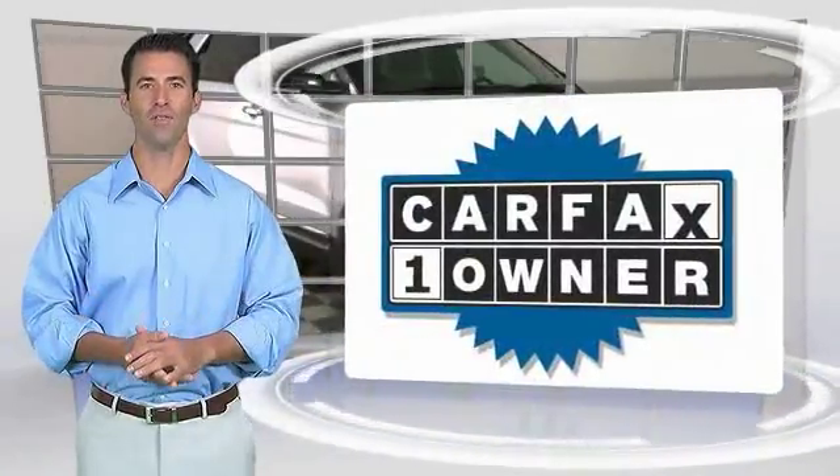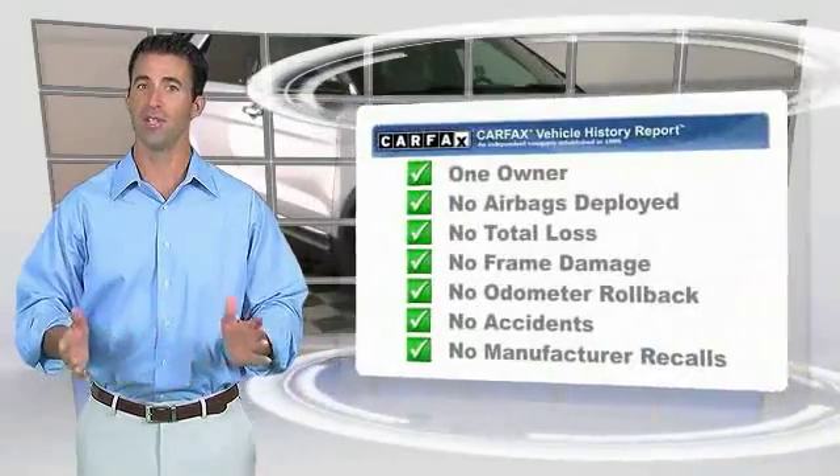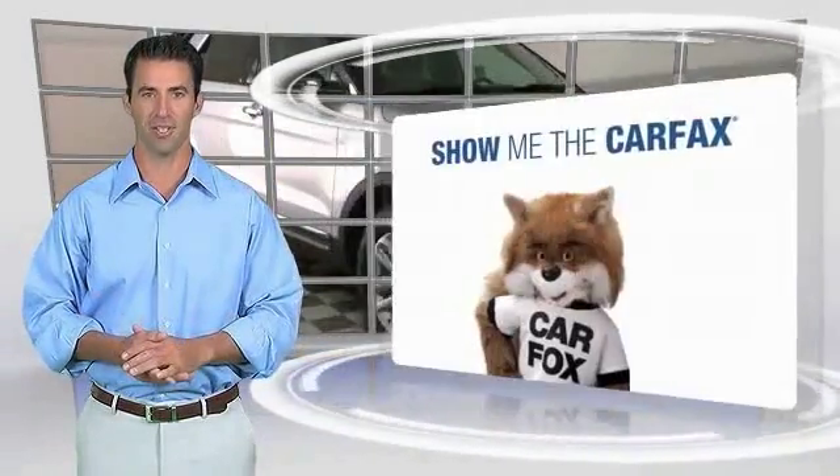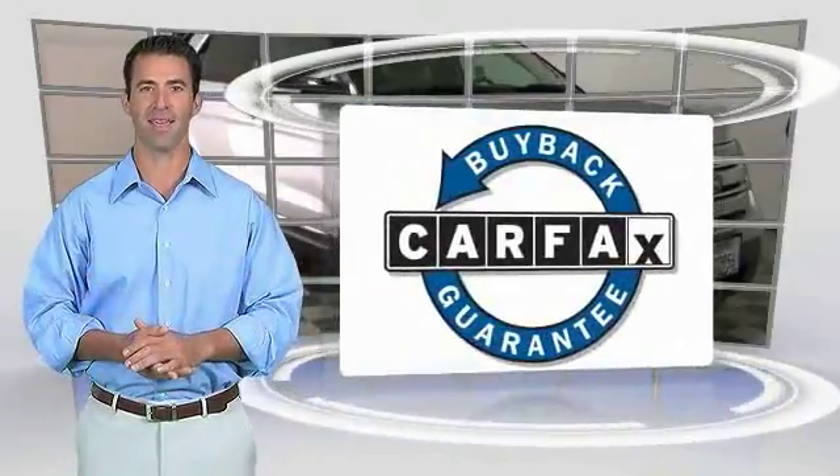This is a one-owner vehicle, with the Carfax Vehicle History Report. Be sure to find a complimentary copy of this report online, or contact the dealership. This vehicle qualifies for the Carfax buyback guarantee.